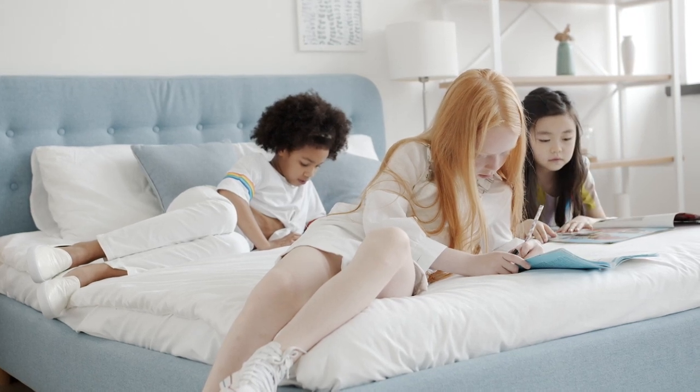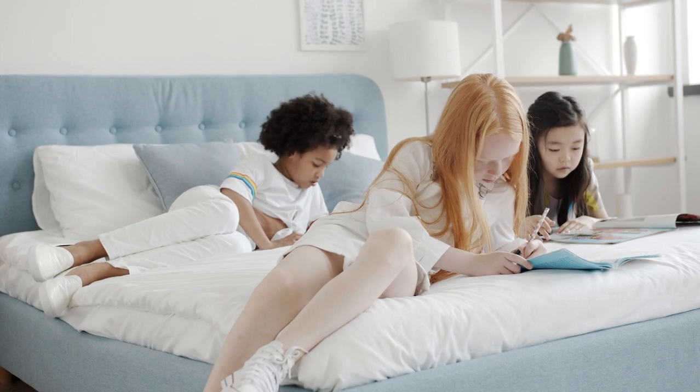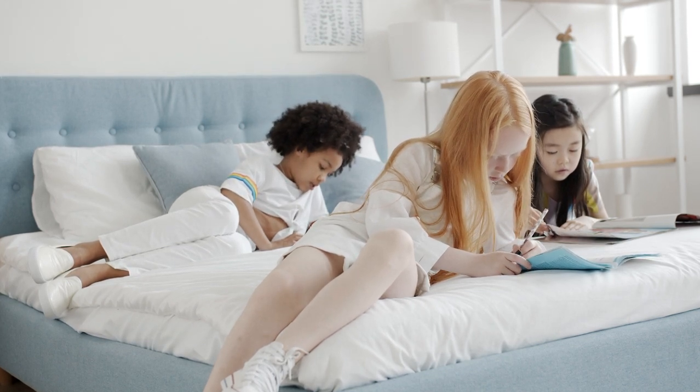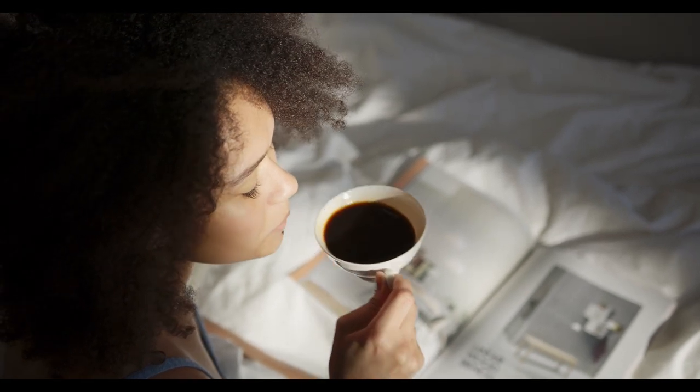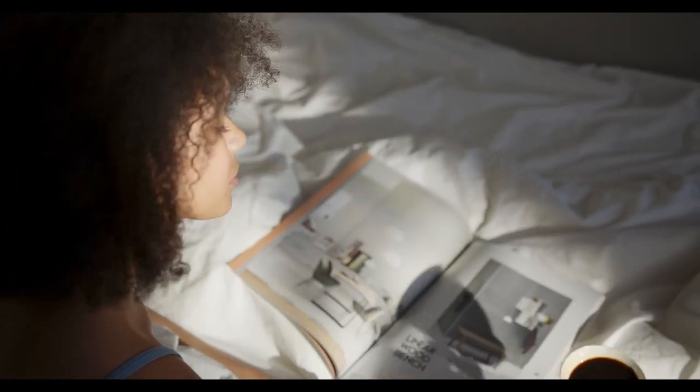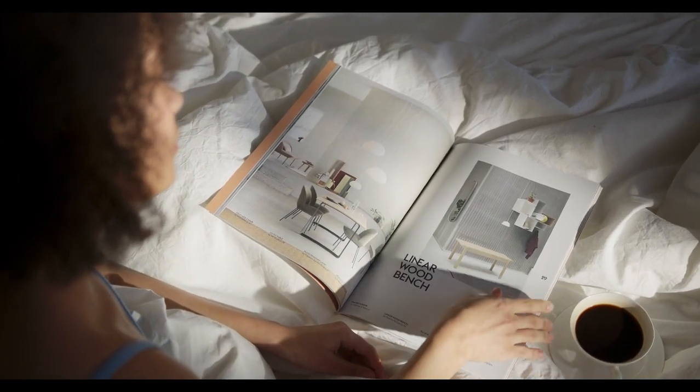Ever wondered why you get the best sleep at hotels? Part of the magic lies in the sheets. High-quality bedding can make a world of difference in how you sleep. If you're on a mission to bring hotel-like comfort to your home, then investing in the best hotel sheets is the way to go. Let's start this video: Top 5 Best Hotel Sheets.